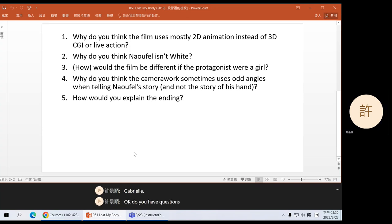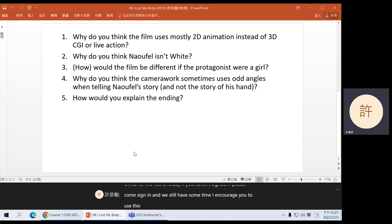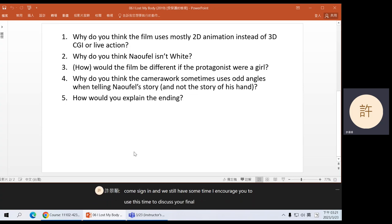Do you have questions? So as I mentioned, next week we're going to watch a very long movie and we will discuss that movie in week eight. After week eight, I will introduce the midterm exam. For the rest of today, if you haven't signed in, please come sign in and we still have some time. I encourage you to use this time to discuss your final project with your group members.